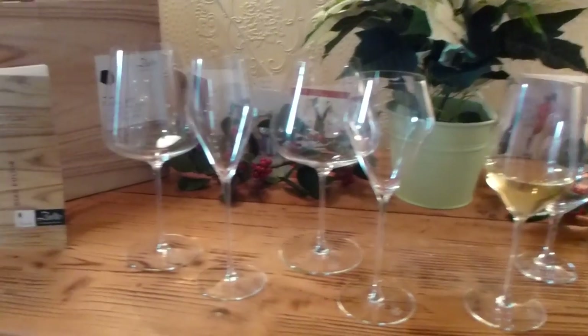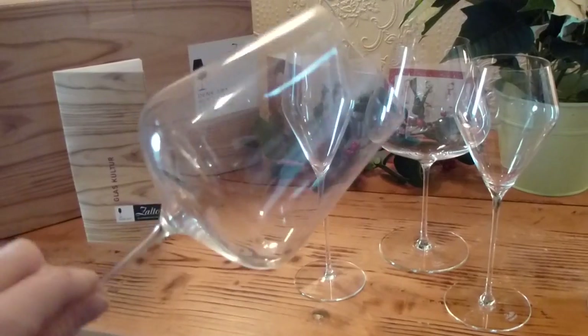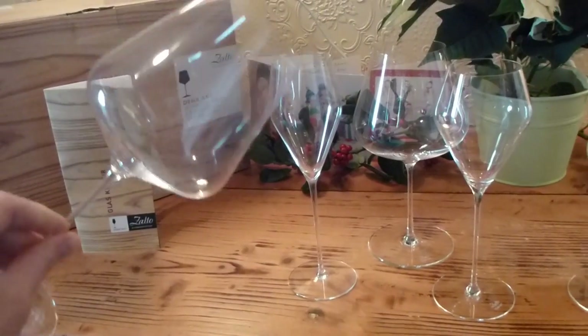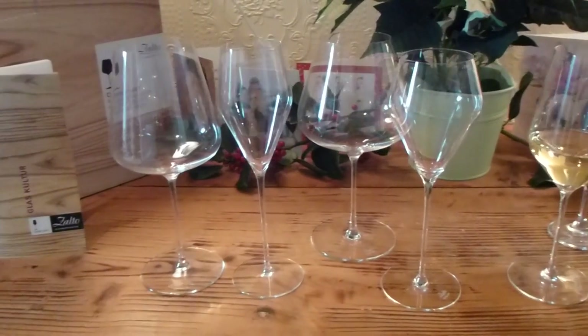They're lighter, they're dishwasher proof, they're lead free, they're very elegant. The tilt of the glass is in line with the tilt of the earth to help you get the best from the aroma and flavour characteristics of the wine.